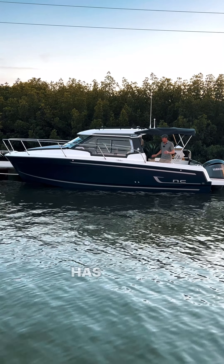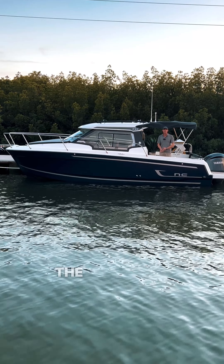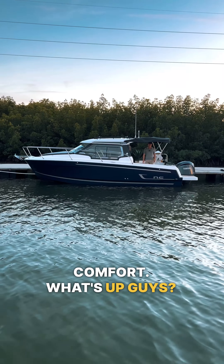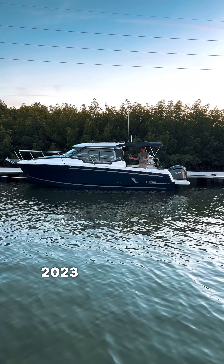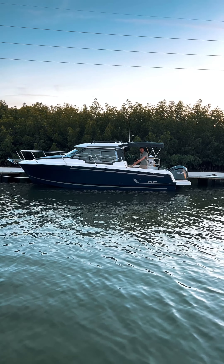This 26-foot pocket yacht has it all. I love it because you can bring your friends, bring your family, and bring all the toys with you. You can travel in style and comfort. What's up guys? This is Ian Cox with Thunder Marine and today we are taking a look at this 2023 NC795 Series 2.